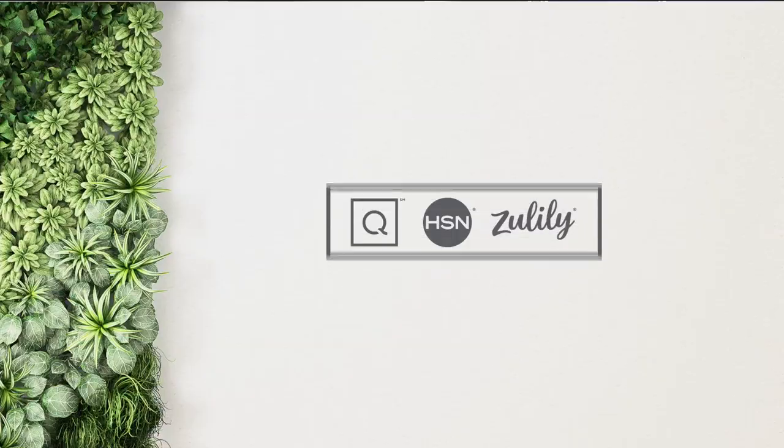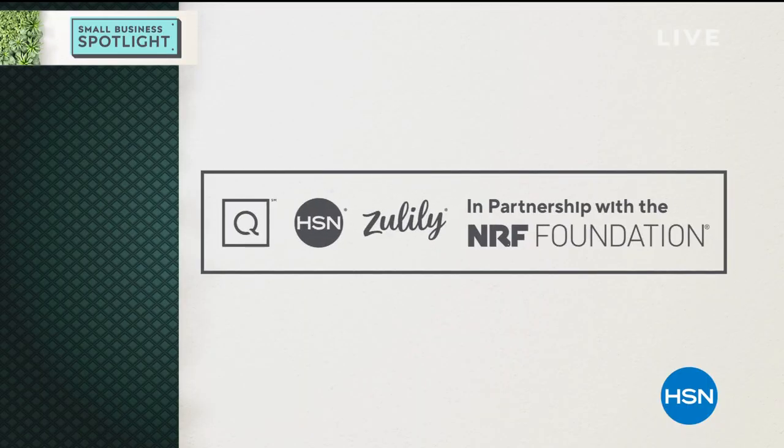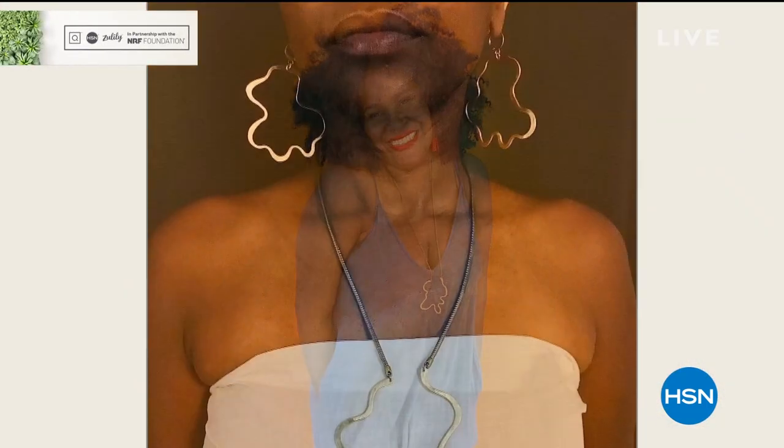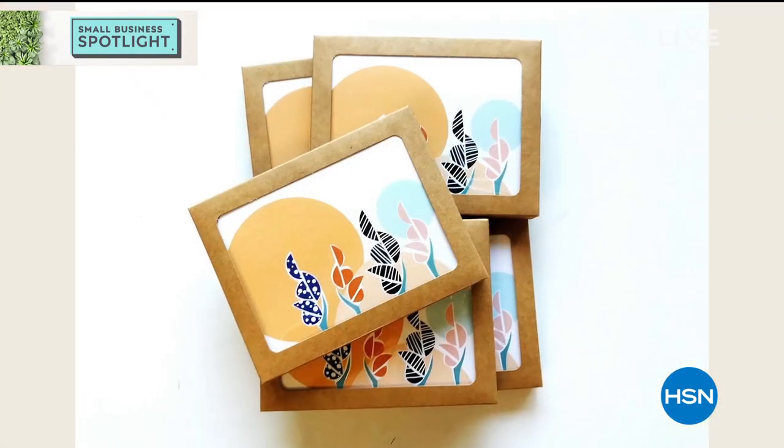We're going to shift gears just a little bit, because HSN and QVC stands with the Black community in the fight for racial and economic justice. As part of our Small Business Spotlight, we're highlighting Black-owned businesses. Shopping Black-owned businesses is a great way to support the Black community. Today we're focusing on a company called Candid Art. Here's more about it from the founder, Candace Cox. My name is Candace Cox — I am the founder and lead designer of Candid Art, an artisanal jewelry company, home decor and lifestyle brand. We promote self-expression and individuality through gender-neutral designs and original artwork. I literally quit my job in corporate America — I was burnt out.